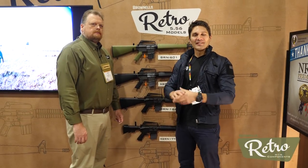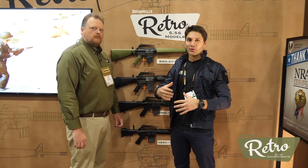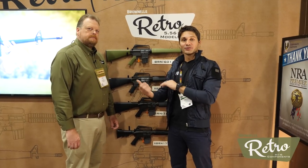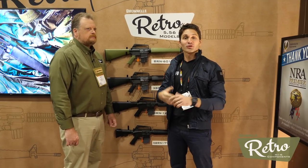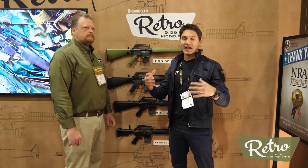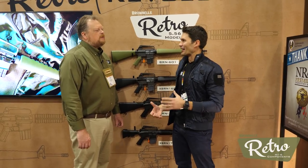Hey everyone, James with TFB TV. I'm here at the Brownells booth with a new Brownells retro line. They've got a really exciting announcement. Roy's gonna talk to us about it, but I want to say Brownells has sponsored the program for SHOT Show 2018 this year, and I'm so glad that we get to work with a trusted company like Brownells.